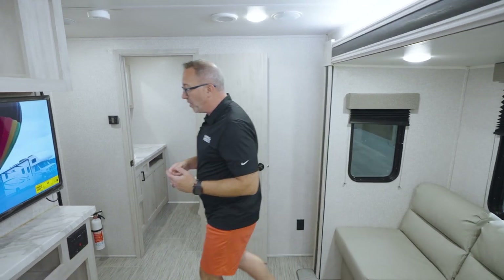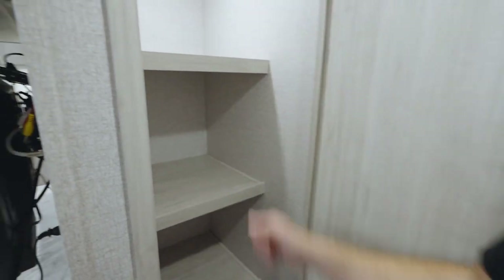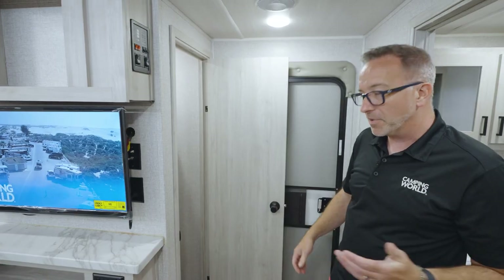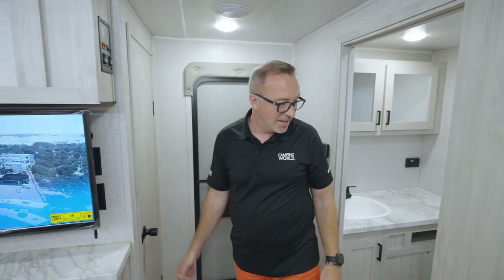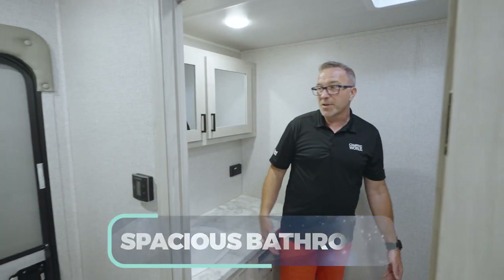I know what you're thinking — this is a couples coach that could accommodate more people, but don't worry. As you make your way to the main entry point, you'll find a walk-in pantry with an automatic light and plenty of shelf storage. But the true calling card of the 26 KRB is the rear bath — more space than a New York studio apartment.